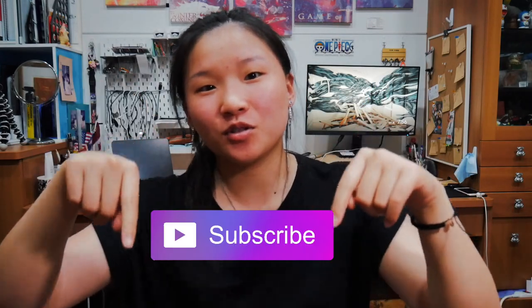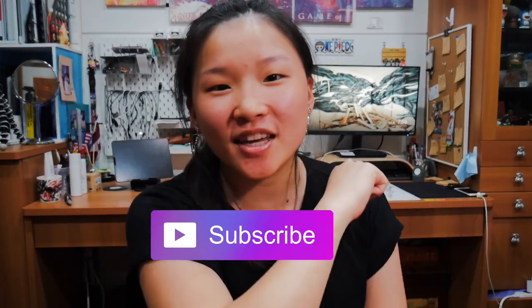If you like this video, please give it a like and also subscribe so you don't miss a tip on getting into aviation.